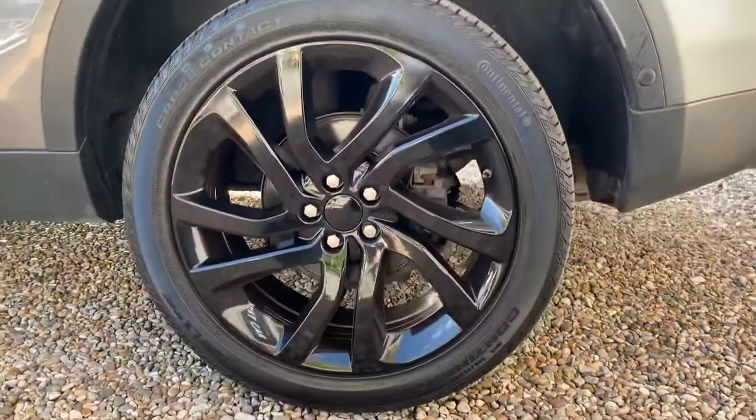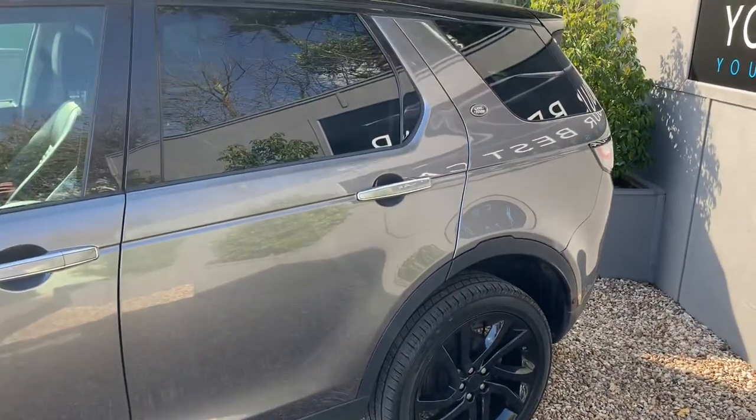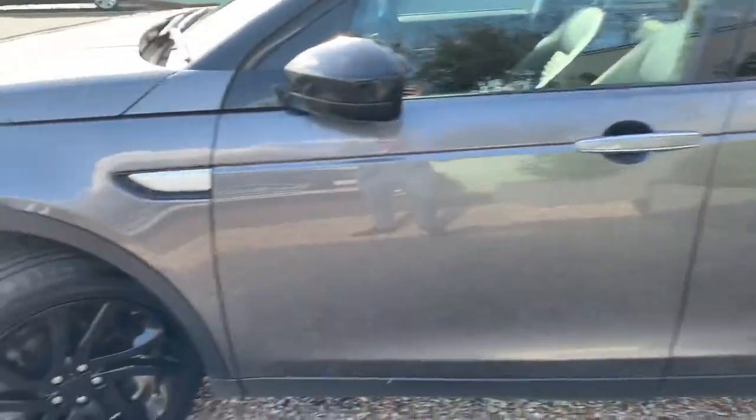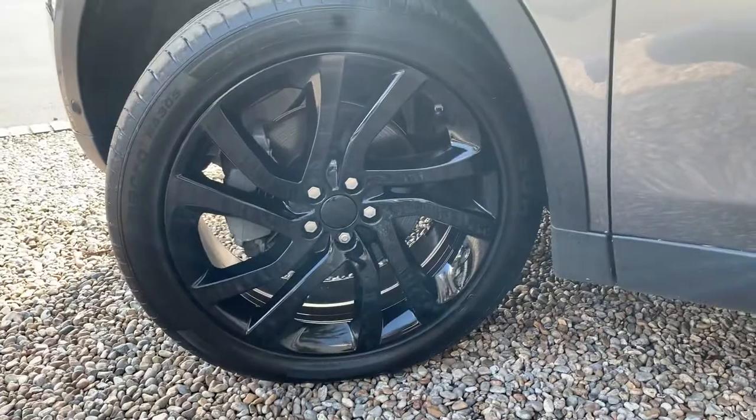Moving around to the side — another one of those wheels. It's in really very good condition all the way around this car, very nice indeed. Rear privacy glass just finishes it off very nicely. There's the final wheel, moving back around to the front.